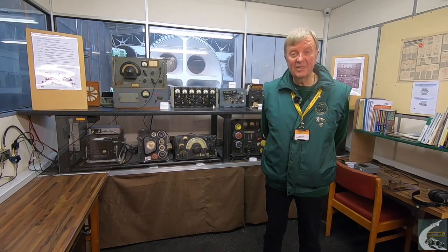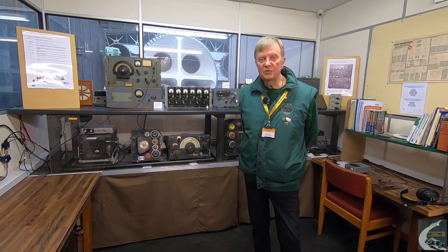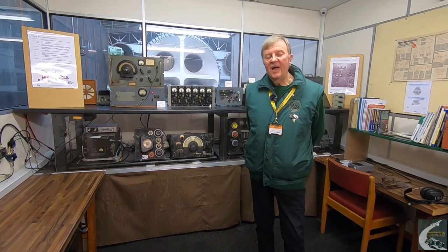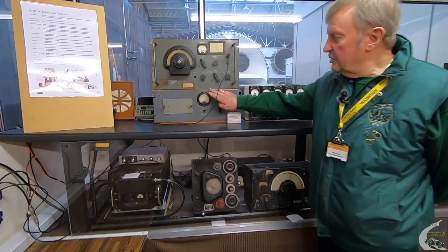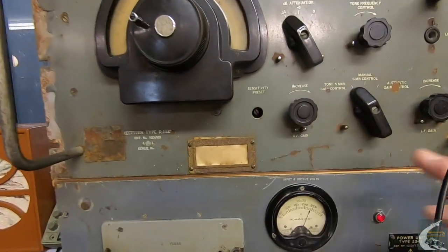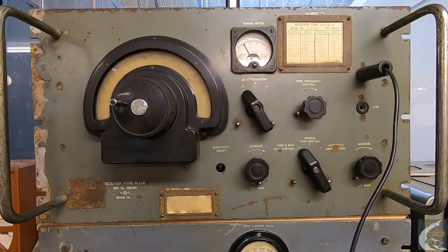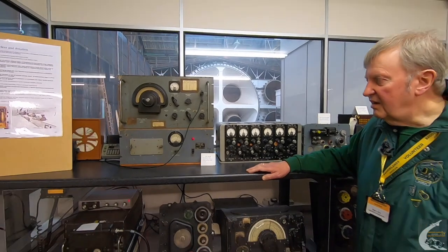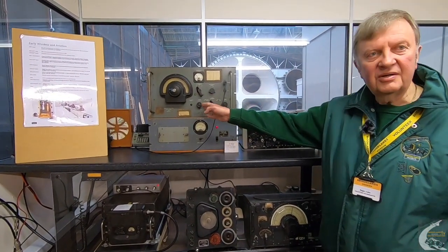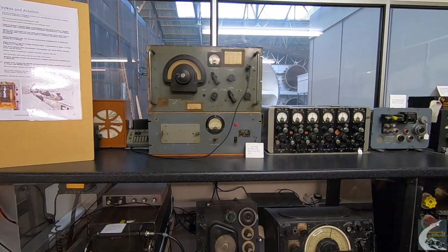When we do restoration, we only tend to do internal restoration — we like to keep the radios working and are not too worried about the external condition. Repainting or re-finishing the exterior would be difficult because we don't want to lose all the original printing on these radios, which would be very difficult to replace. So providing the internal part of the radio works, we tend to leave it as it is.